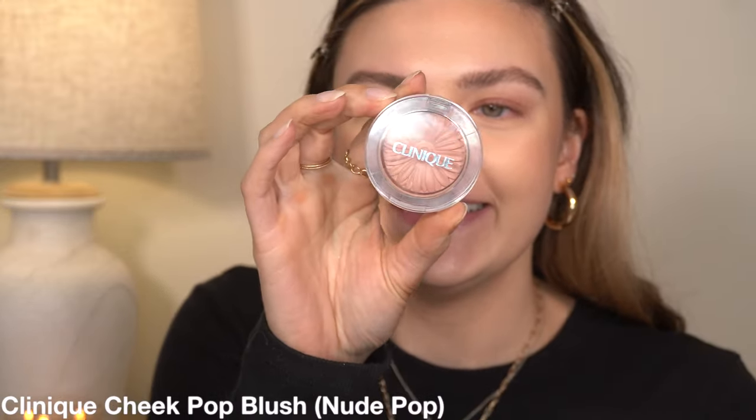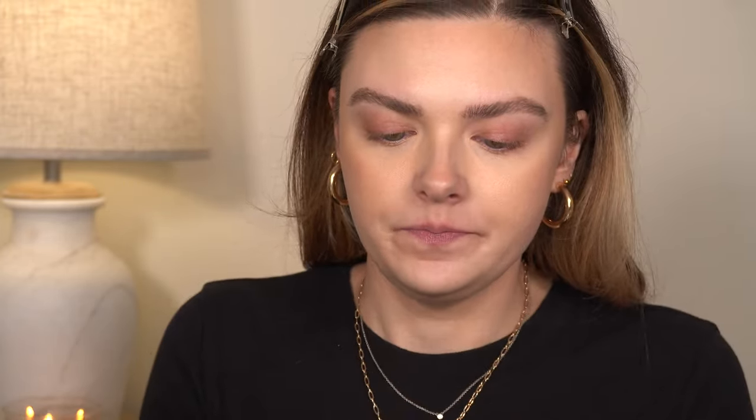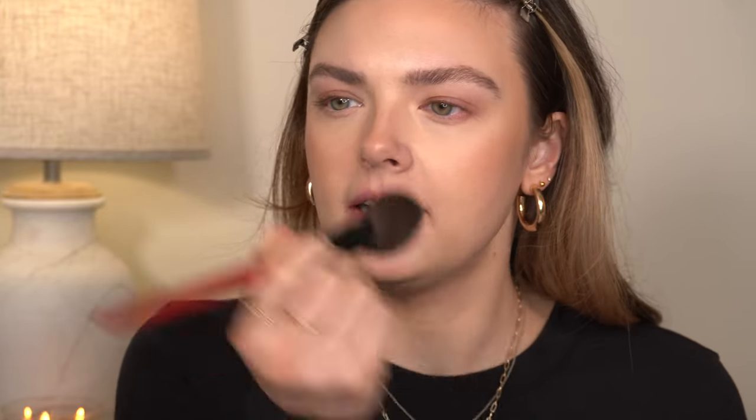For blush, I am kind of obsessed with this — the Clinique Cheek Pop blush in Nude Pop. I really want another one of these. It's like the perfect blush because it's so neutral that it goes with everything. You can literally wear it with whatever you want.